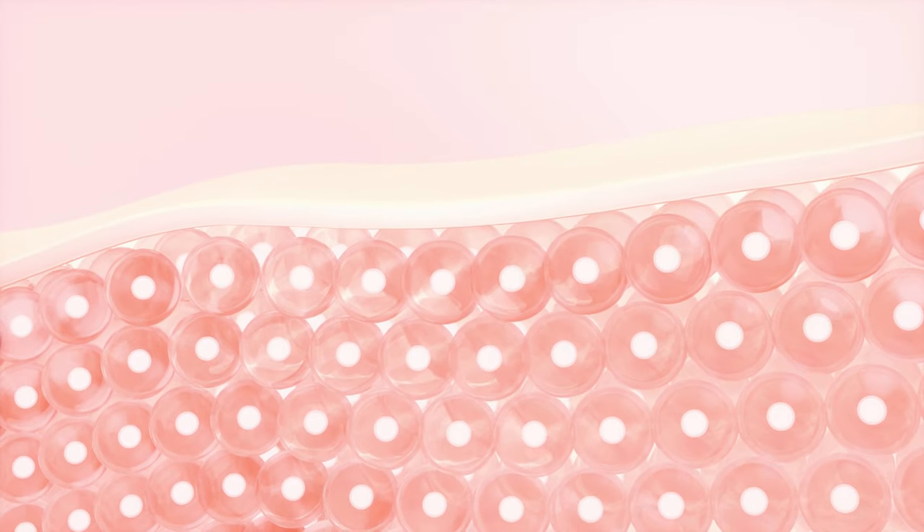Improved skin texture and tone: the combination of these two ingredients can smooth skin texture, reduce the appearance of fine lines, wrinkles, and acne scars, while evening out skin tone and reducing hyperpigmentation. And finally, increased skin radiance — this dual essence can help boost skin radiance and reduce the appearance of dullness within the skin.